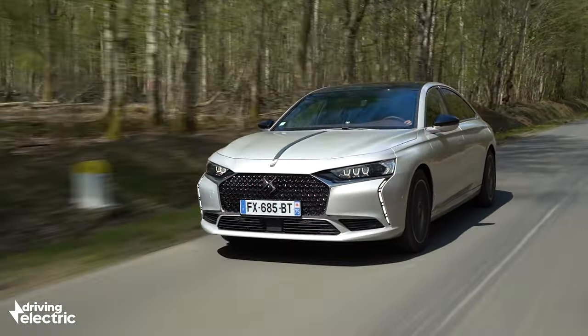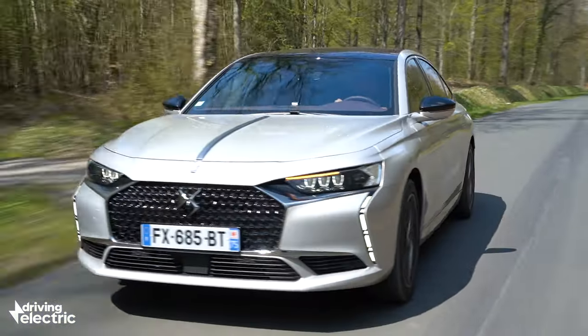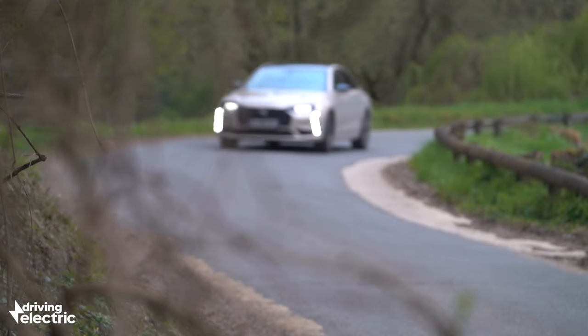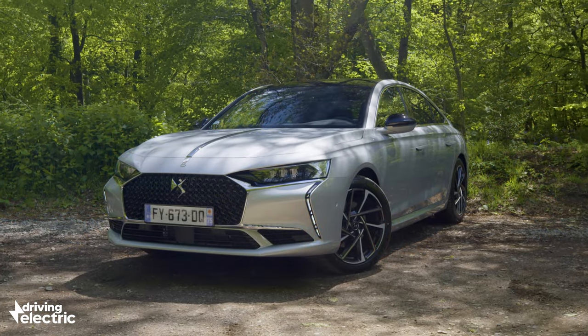The market for big, posh saloon cars has all but disappeared, unless you're BMW, Audi or Mercedes, that is. It's something the French have wrestled with for a couple of decades now. Renault, Peugeot and even Citroën have failed to win the hearts of international executives. But here's where DS comes in.